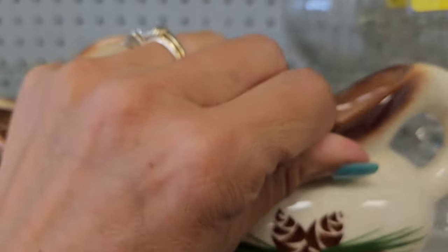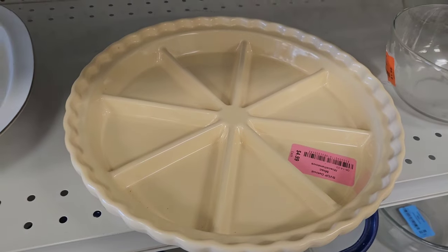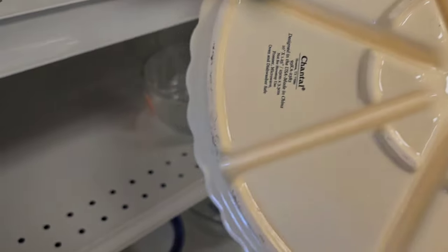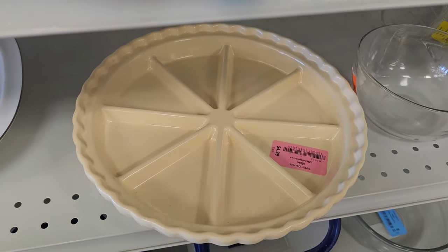Pink tags are 50% off, but these are all green. I picked up this pink tag item — it would have cost me $2.50. I was not familiar with the brand; I did look it up and they don't go for much, so I ended up leaving it.